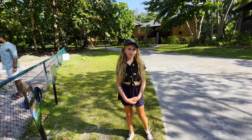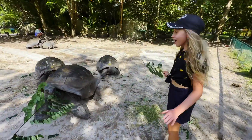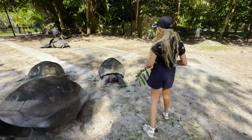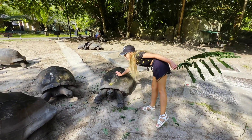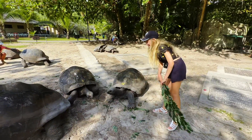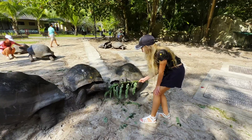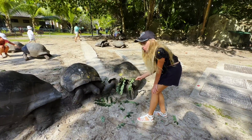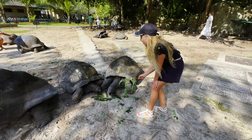Guess where we're going — to feed turtles! These are so good. Wow, they're just awesome.